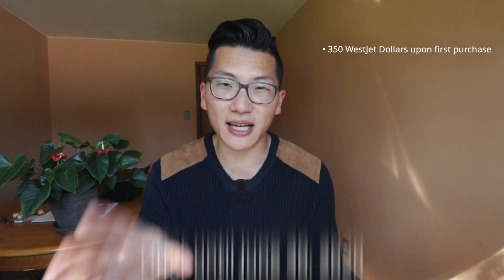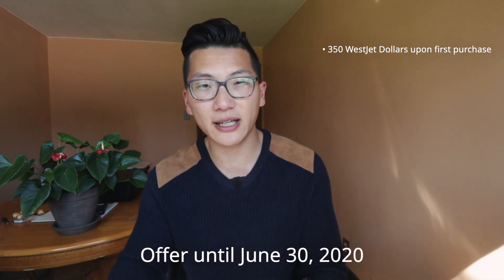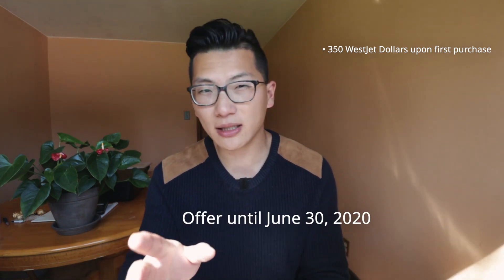In the past, the signup bonus used to be $250 WestJet dollars, but it was bumped up to $350 in November 2019. There is a published end date on this offer of June 30th, 2020, but in speaking to WestJet, I've learned that they intend to keep it at this higher level of $350 WestJet dollars to entice people to sign up for the card and participate in the loyalty program. So I would expect that this higher level of $350 WestJet dollars will stick around for a long time.